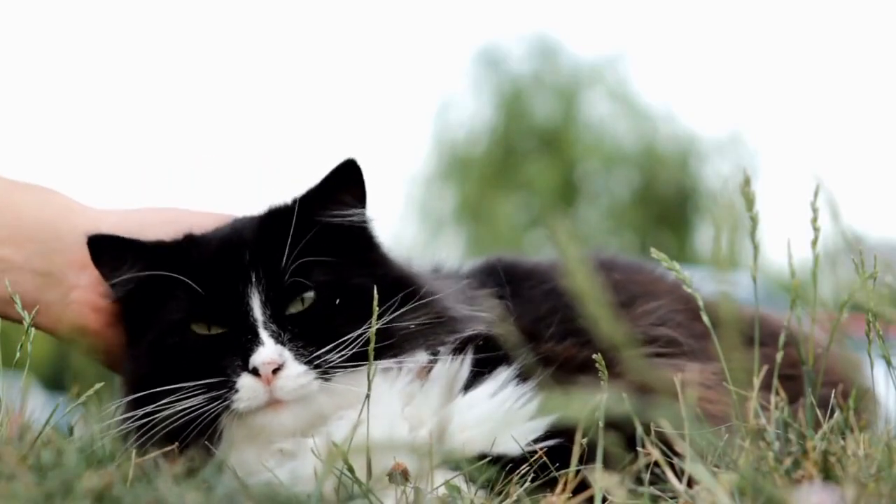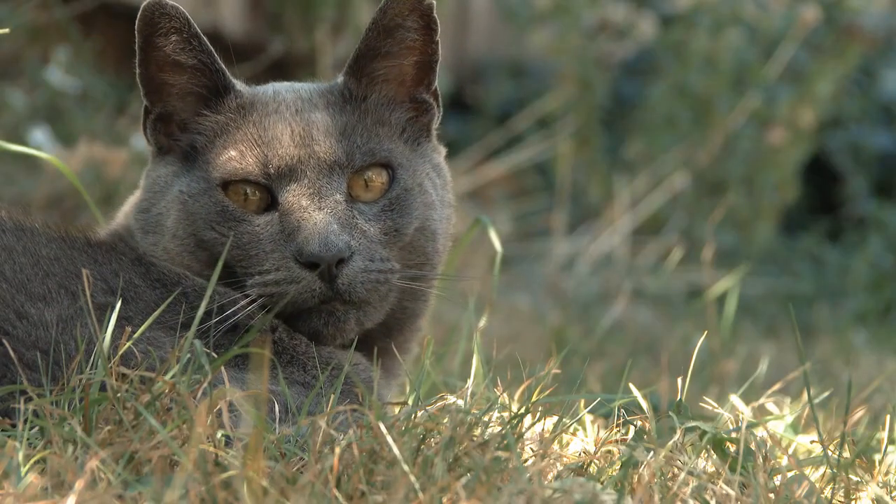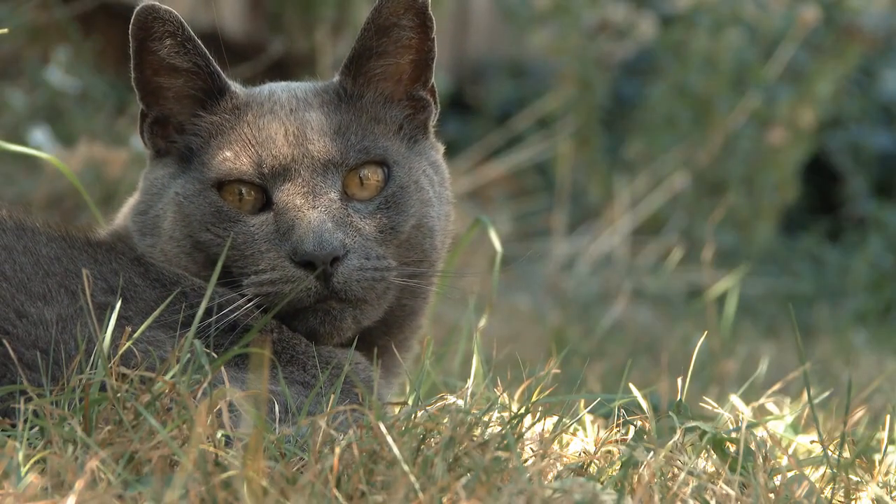Cat grass. Some cats enjoy chewing on grass. Consider growing cat grass indoors to satisfy this natural behavior.